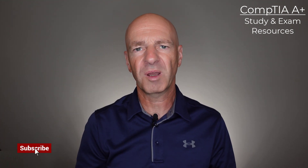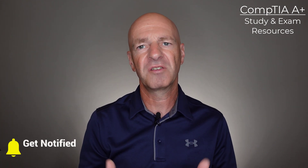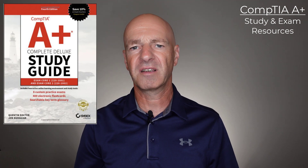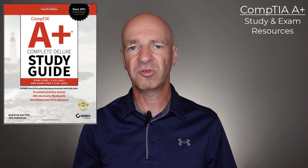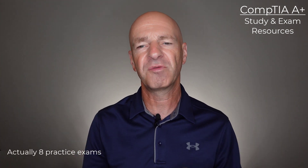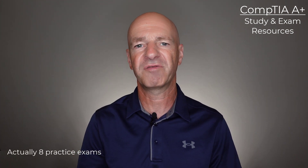The next resource I'm pointing out is often not just overlooked but most people are not even aware that it exists. The gentleman's name is Quentin Docter and he provides a CompTIA A-plus Deluxe Study Guide. The Quentin Docter A-plus Deluxe Study Guide includes access to interactive online learning and a total of four practice exams that will help you really prepare yourself for the A-plus certification. It also includes up to 200 e-flash cards that you can use to study and verify your knowledge.